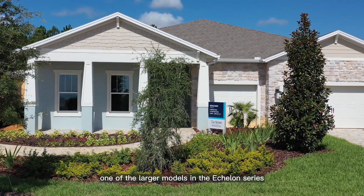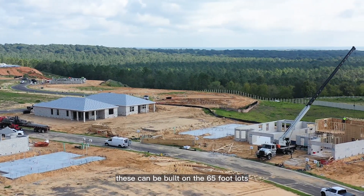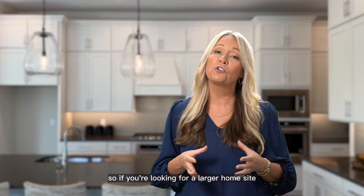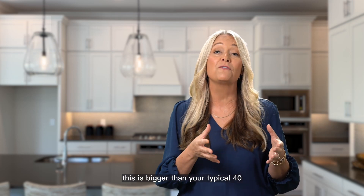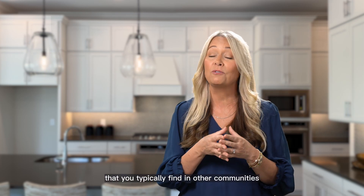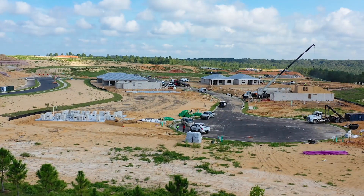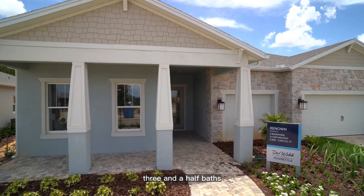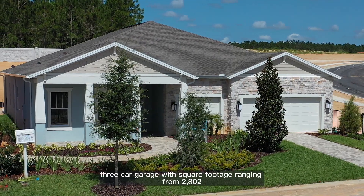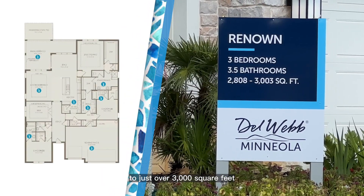Now let's dive into one of the larger models in the Echelon series. These can be built on 65 foot lots, which is bigger than your typical 40, 50, or 60 foot sites found in other communities. This Renown model has three bedrooms, three and a half baths, a three car garage, with square footage ranging from 2,808 to just over 3,000 square feet.